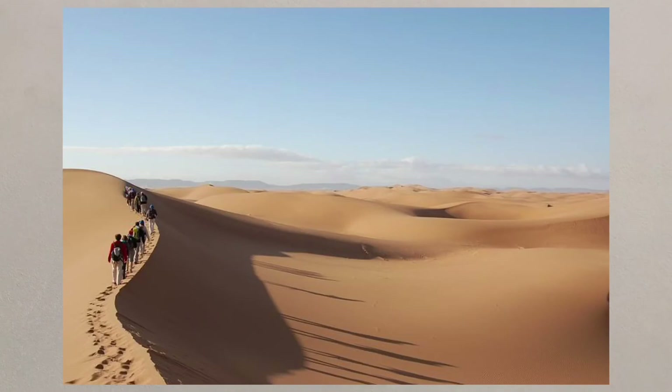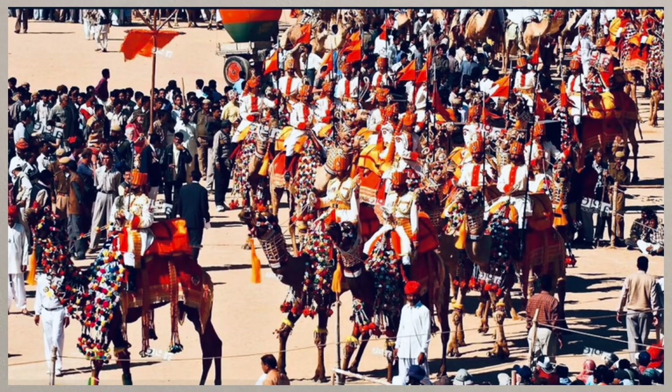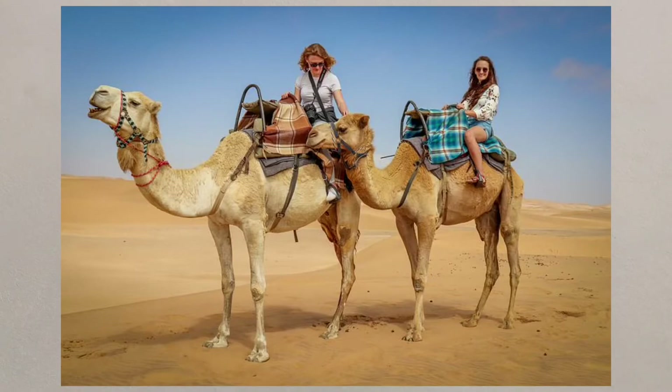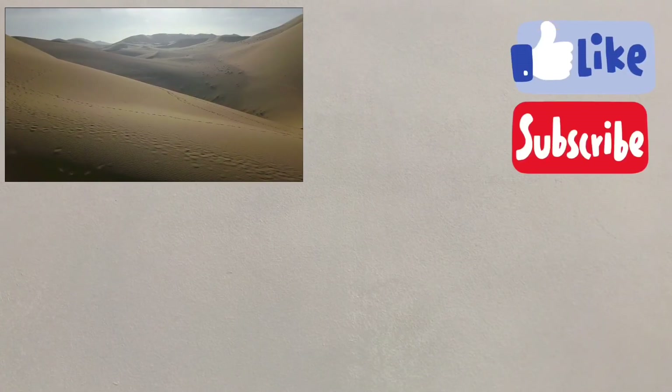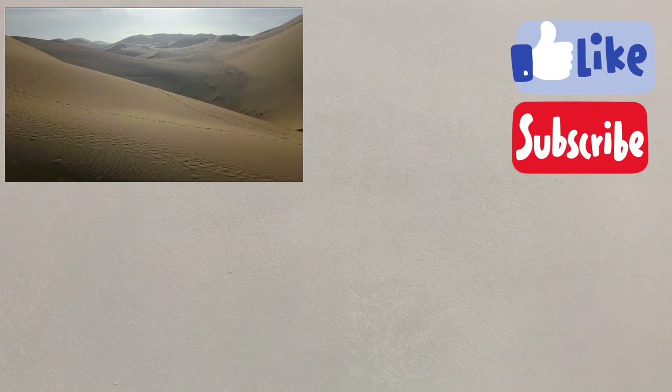Thousands of tourists travel to the Thar each year to events like the annual Desert Festival. They can enjoy camel rides and locals benefit from providing accommodation and by becoming guides. Deserts like the Thar do have possibilities for development, and making the most of these possibilities can help to become economically successful.